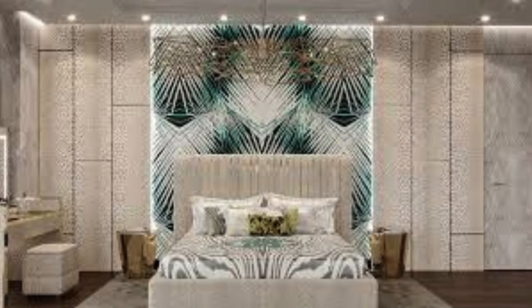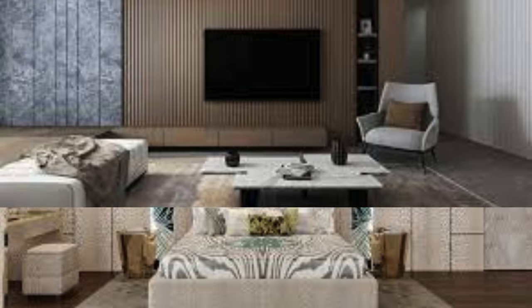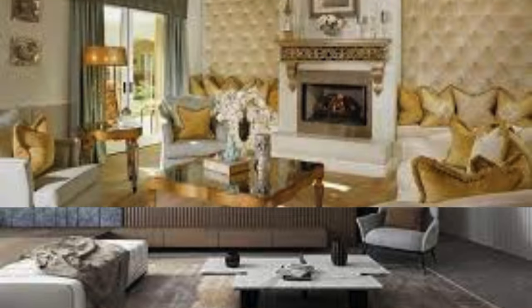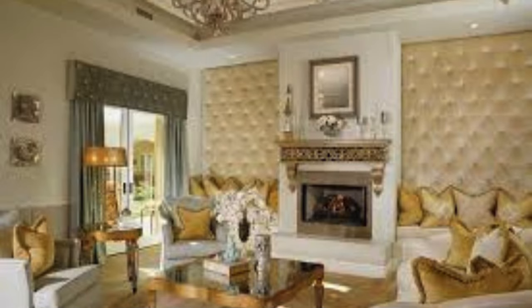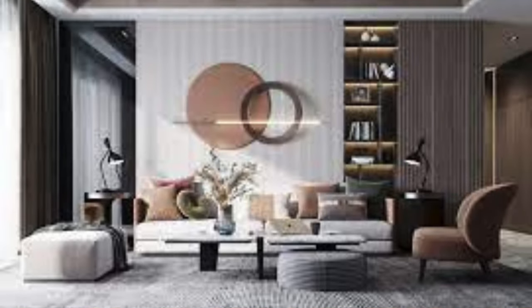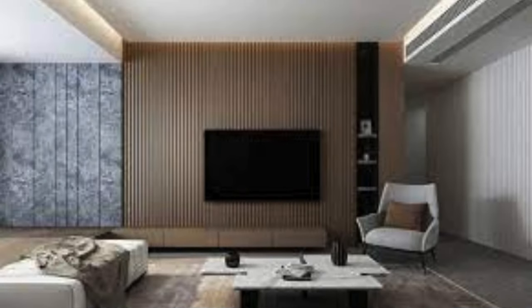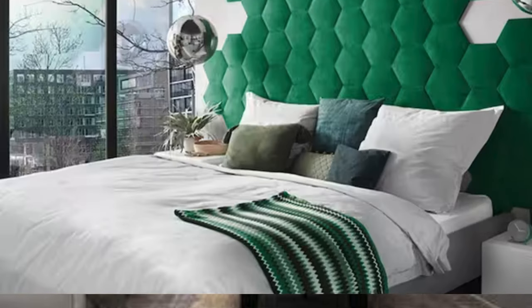In terms of acoustics, wall panels can be strategically employed to minimize sound reverberation, creating more acoustically balanced environments. This is particularly beneficial in spaces where noise control is crucial, such as offices, conference rooms, or entertainment venues. The incorporation of acoustic panels into the design ensures a quieter and more focused atmosphere, contributing to increased productivity and improved overall user experience.